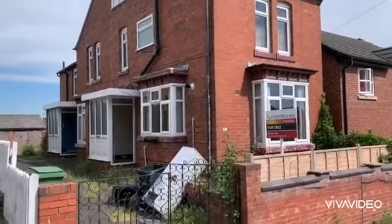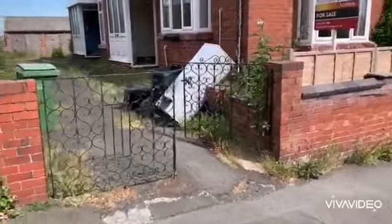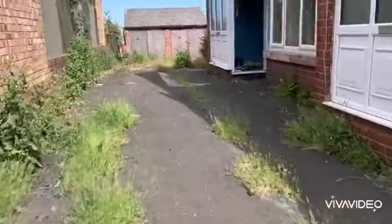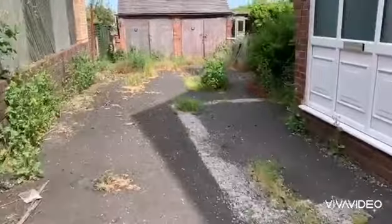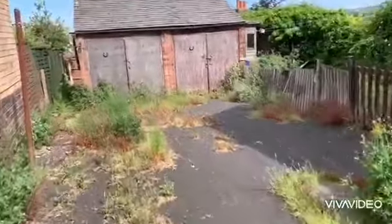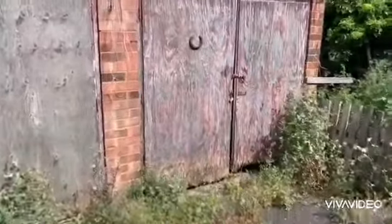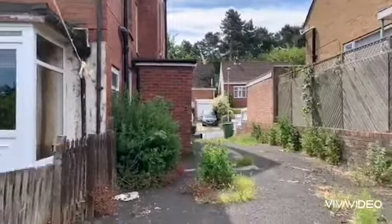Video tour for number 10 Windsor Road. At the entrance of the road, the gate leads through to parking. At the rear there's an old brick garage, and swinging around you can see the rear of the property.